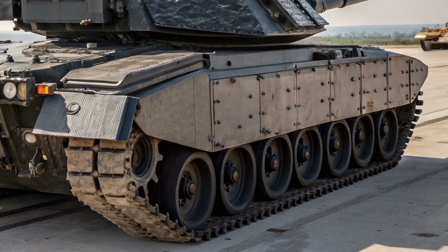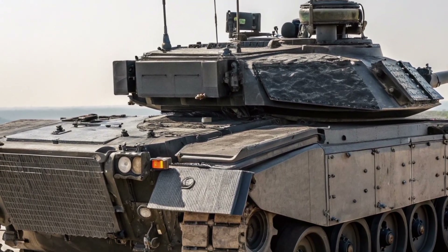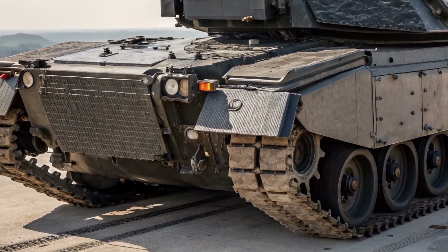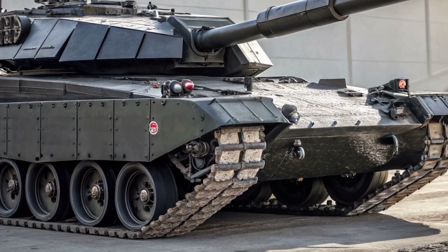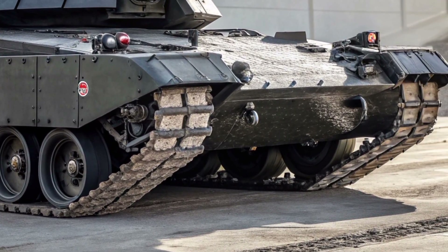The Crown Vanguard 26 is built with one clear objective: absolute battlefield dominance. Its sleek, angular silhouette reflects advanced stealth shaping, reducing radar and thermal signatures while maintaining a commanding presence.